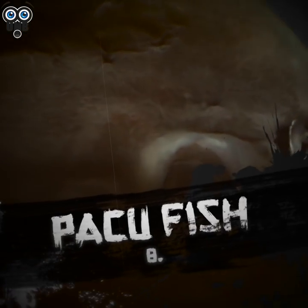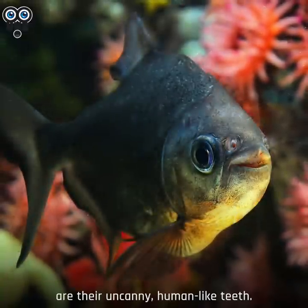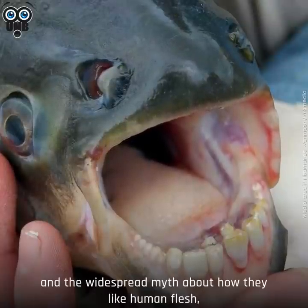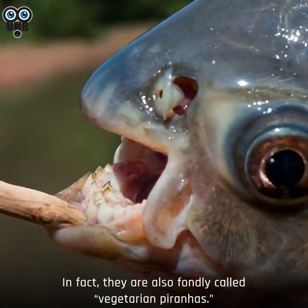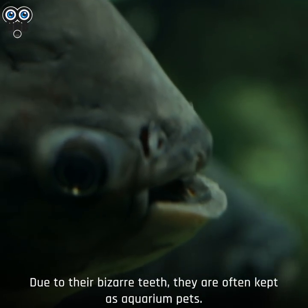Number 8. Pacu Fish. Pacus are South American freshwater fish that are related to piranhas. What makes pacus eerie are their uncanny, human-like teeth. Despite the wacky resemblance to human teeth and the widespread myth about how they like human flesh, pacu fish are largely herbivorous. In fact, they're also fondly called vegetarian piranhas. Due to their bizarre teeth, they're often kept as aquarium pets.